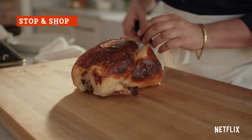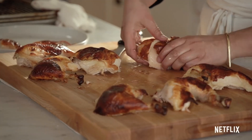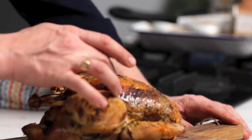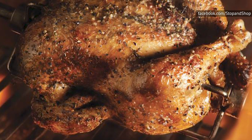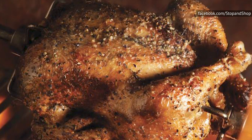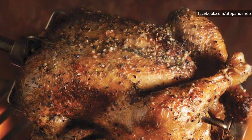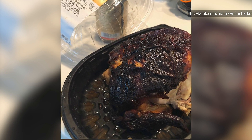Stop & Shop has tasty rotisserie chicken, for the most part. The meat is juicy, flavorful, and will usually leave you with a smile on your face. There is a problem, though, and it's the skin of their rotisserie chickens. At Stop & Shop, you'll either find that the skin is too slimy or too burnt, and either of those is enough to ruin any rotisserie chicken. This flaw really is a shame because otherwise, the rotisserie chickens here would be much, much better overall.